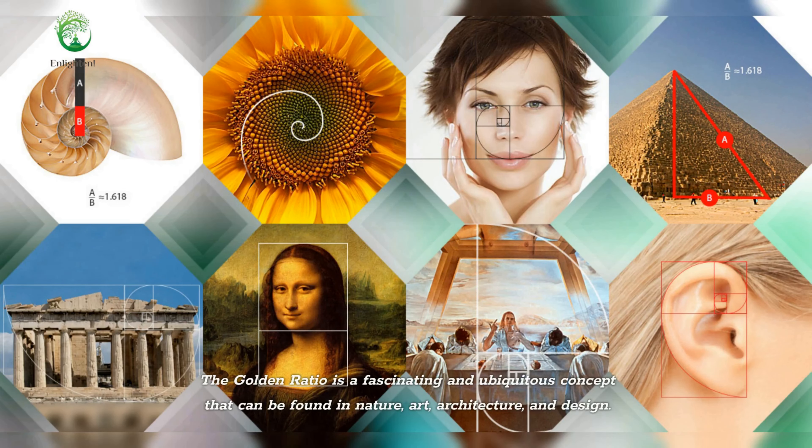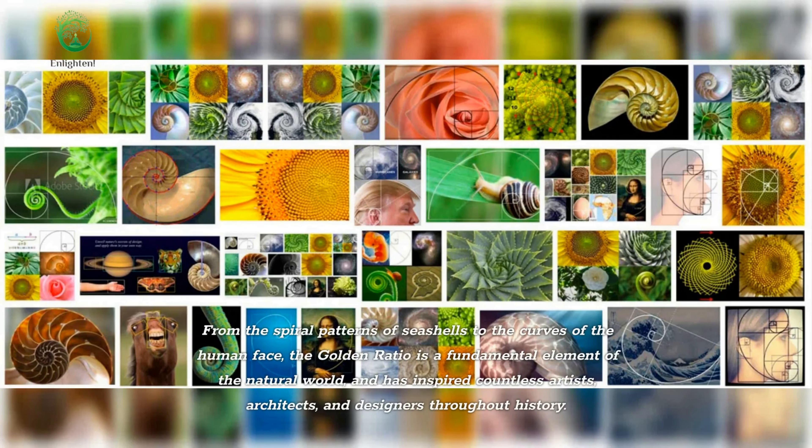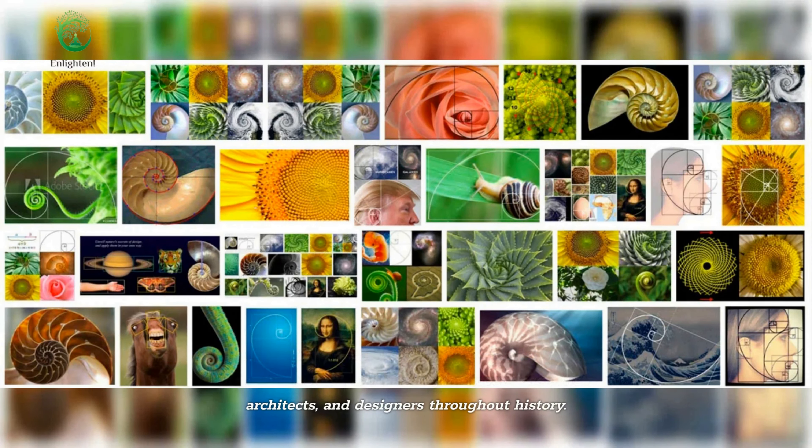The golden ratio is a fascinating and ubiquitous concept that can be found in nature, art, architecture, and design. From the spiral patterns of seashells to the curves of the human face, the golden ratio is a fundamental element of the natural world, and has inspired countless artists, architects, and designers throughout history.